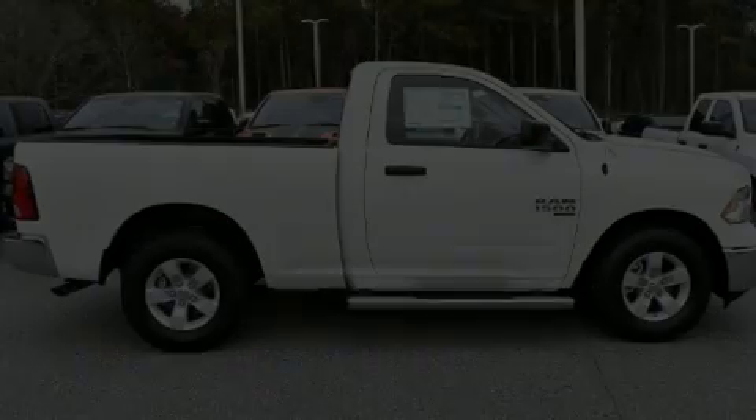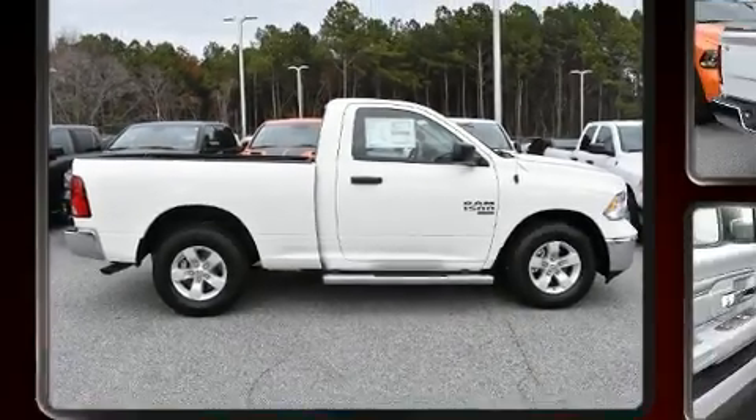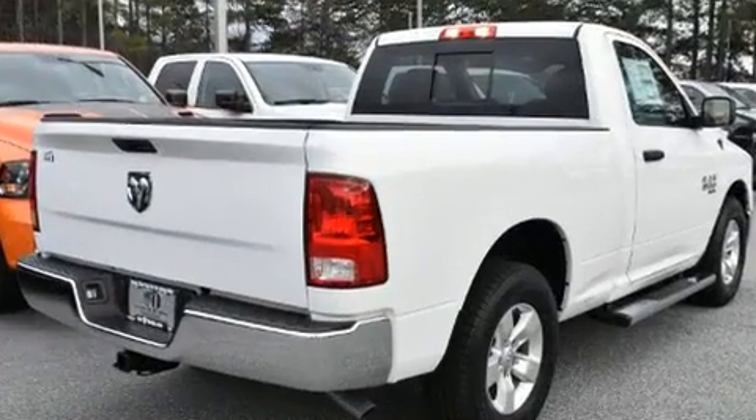Introducing the 2019 Ram 1500 Classic. This two-door, three-passenger truck will allow you to take command of the road with confidence.